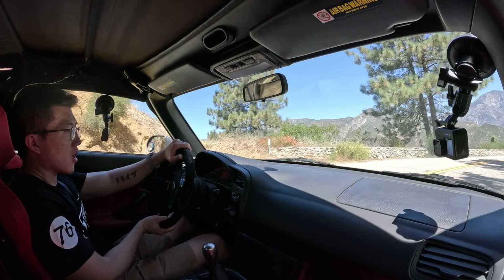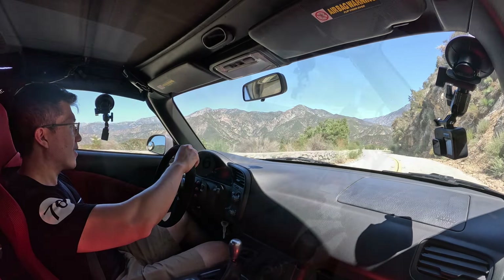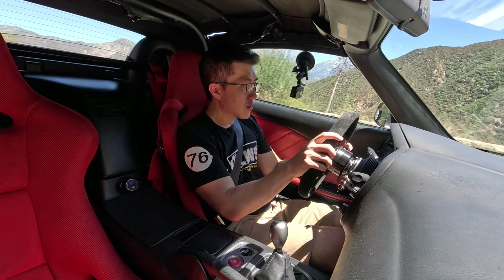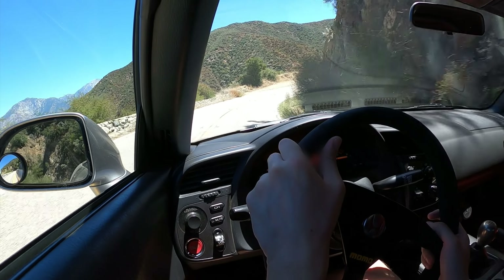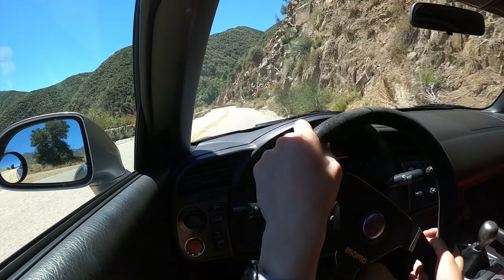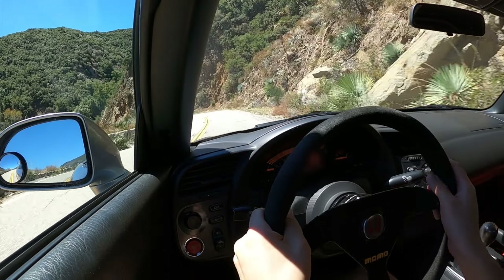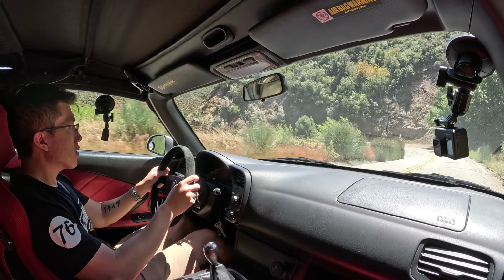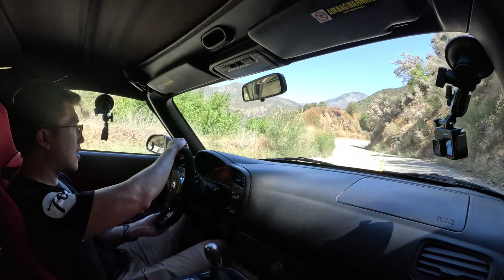The front end is almost too sharp. I'm actually curious what's causing this behavior. I know the AP1 has a quicker steering ratio than the AP2, but it's more than just that, I think. 9,000 RPM! Oh glory.